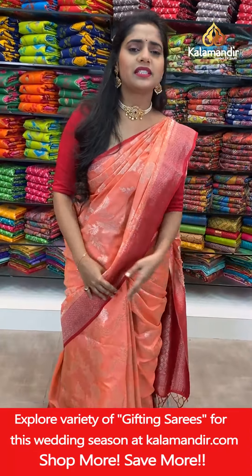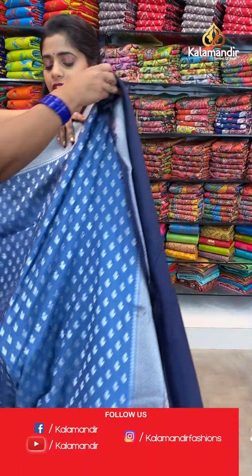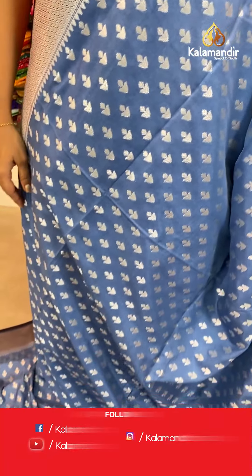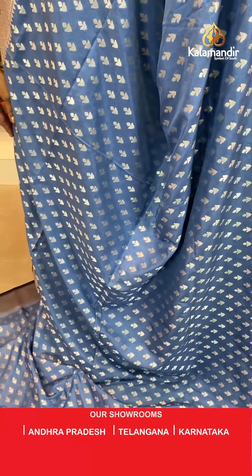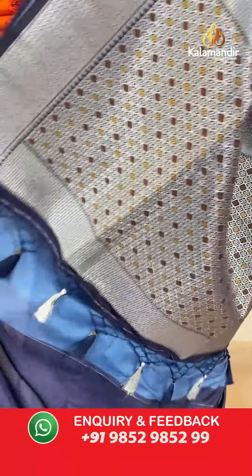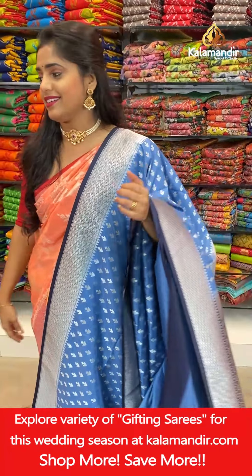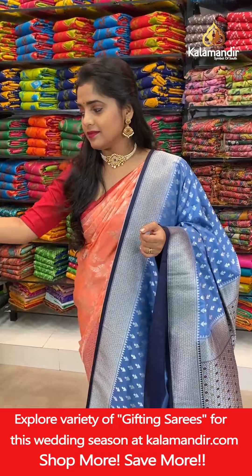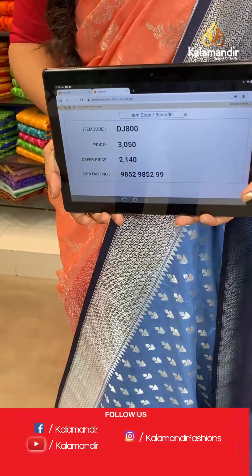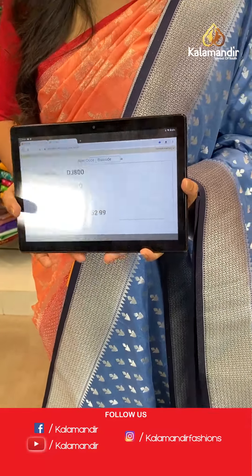Another color in the same traditional pattern — blue and blue combination, chalk blue with navy blue. Body pattern is the same with silver zari floral butties. Brocade pattern for the border and brocade pallu. Blouse piece is plain simple with a zari border. Saree code DJ801, offer price 2140 rupees only. Take a screenshot and send it to our WhatsApp number 985985999.